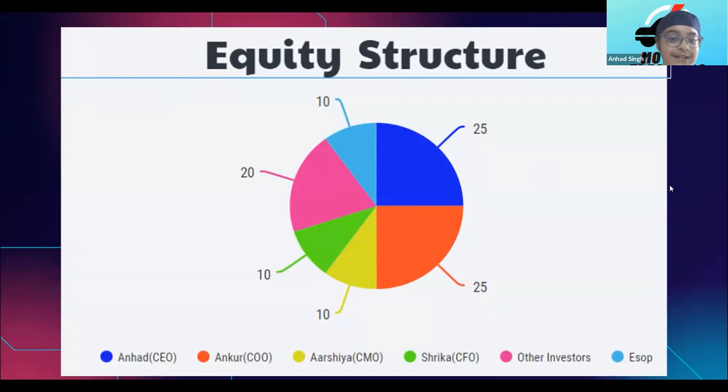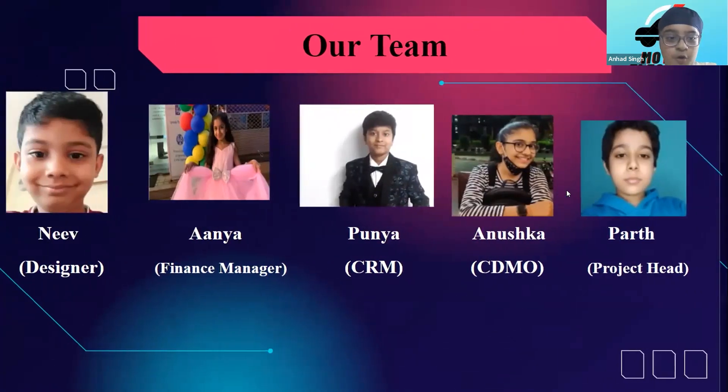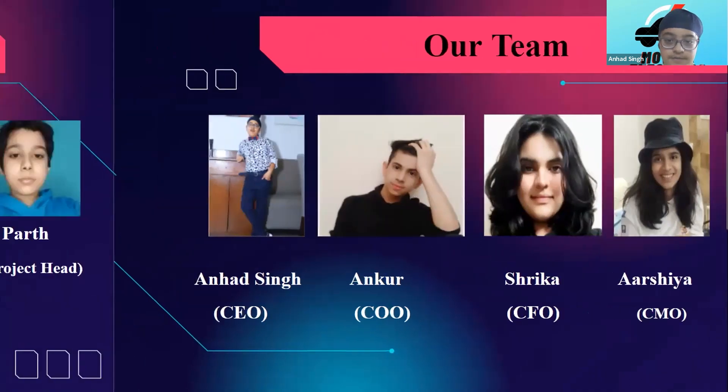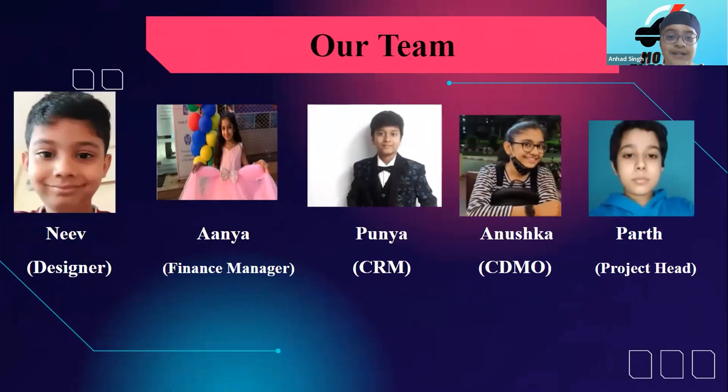Let me tell you a bit about our team. I am the CEO of the company. Ankur is our COO, followed by Srikha our CFO, Arsia our Chief Marketing Officer, Agrim our Sales Head, Nev our Designer, Anya our Financial Manager, Punya our Customer Relationship Manager, Anushka the Chief Digital Marketing Officer, and Pat the Project Head. Thank you.